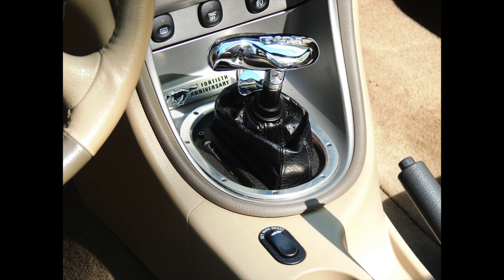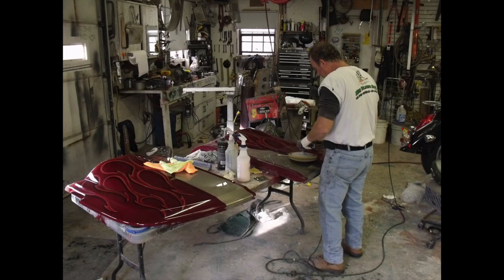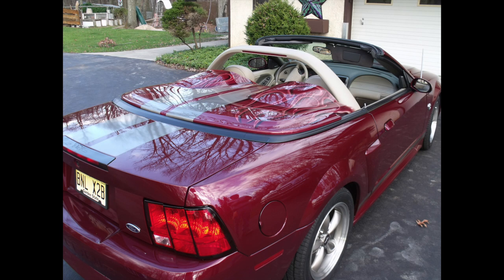I also like this picture where you can see that 40th anniversary badge that I talked about when we were looking at Lynn's GT. Cosmetically, he decided to add a style bar and a custom-painted Cervini's cover on the back, which covers the back seat area — like Lynn's car, but a little more aggressive. I really like those style bars on convertibles, and that cover looks good. I like how he integrated the stripes through there.